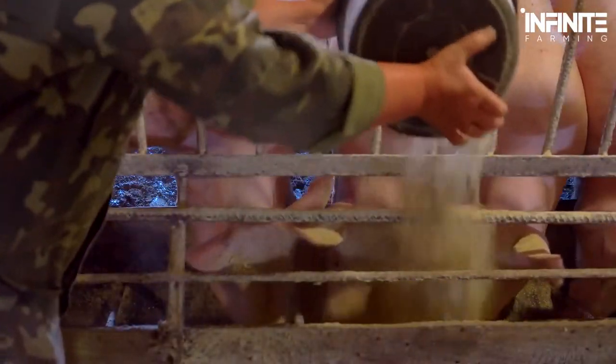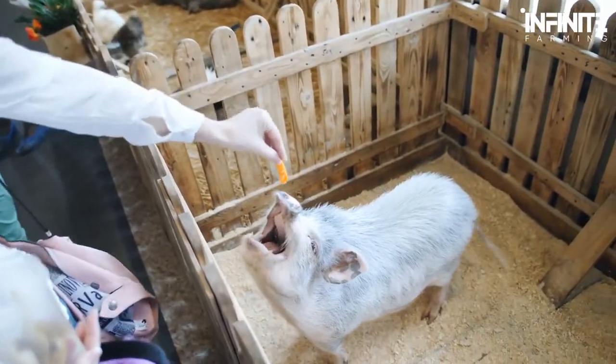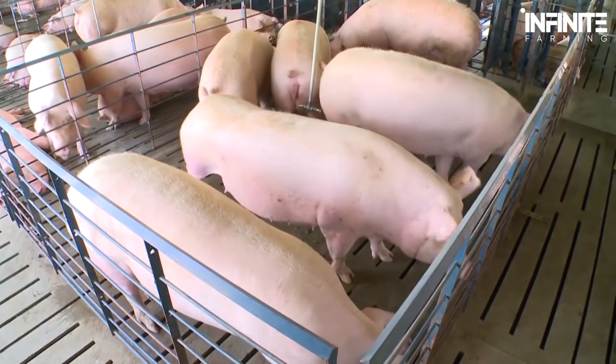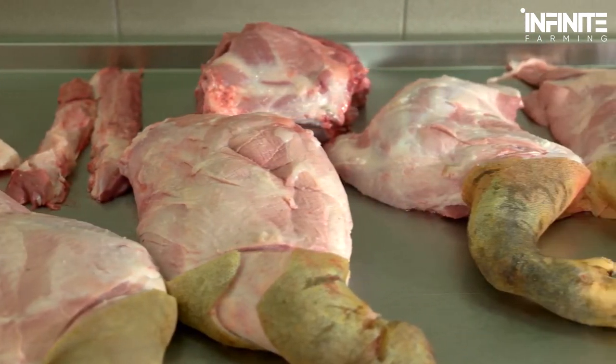In the final month, the pigs are divided into three feeding categories: grower feed, finisher feed, and target feed. When all the pigs are over 100 kilograms, they're finally ready to be released. The farmers test the quality of their meat before the animals are shipped off to the slaughterhouse.